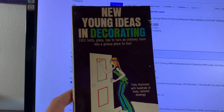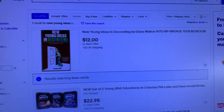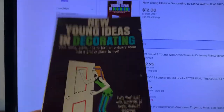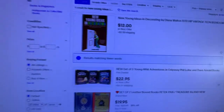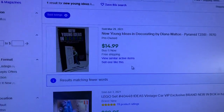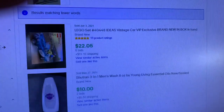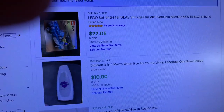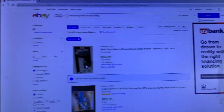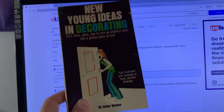Next up, I have New Young Ideas and Decorating. There's only one active listing on eBay right now at $12 plus $3.99 shipping, and that listing has a stock photo. I would price mine even higher because I'll have actual photos of the book. Going to solds, there is one sold for $14.99. There's literally only one on eBay — that's insane. Even if there were zero solds, I would still list it because there's literally only one available. If someone wants that book I'll be one of the only people on the whole entire website with it.